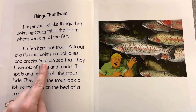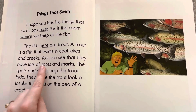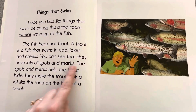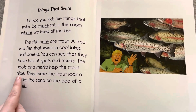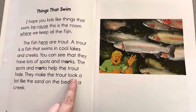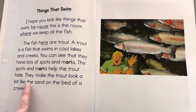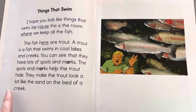You can see that they have lots of spots and marks. The spots and marks help the trout hide. They make the trout look a lot like the sand on the bed of a creek.